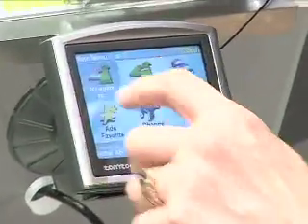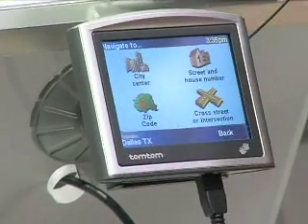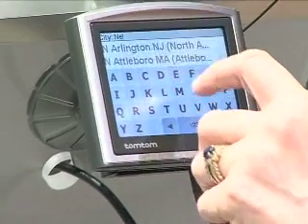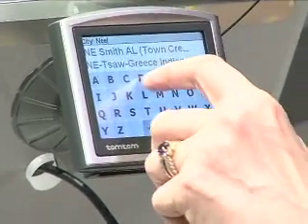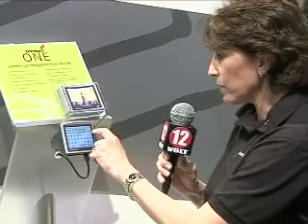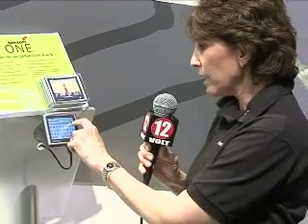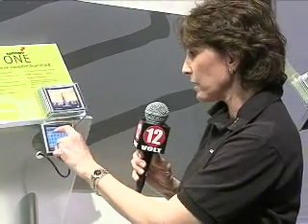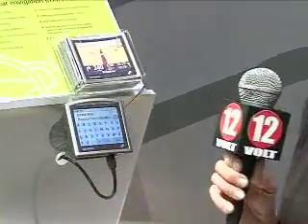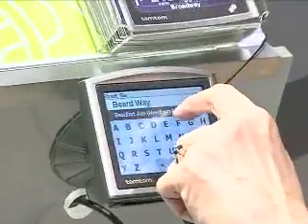Let me talk about some of the main features on screen now. On the main screen you have 'Navigate To,' where you would navigate right to an address. In this instance, I'll put in my hometown in Massachusetts. As I start to spell out the city name, one of the key features is that it starts to limit the number of cities based on the letters already entered — a quick simple match system. I'm in Needham, Massachusetts, so I select that. Now I'll select my street, and by the second touch it's already limited to my street name.